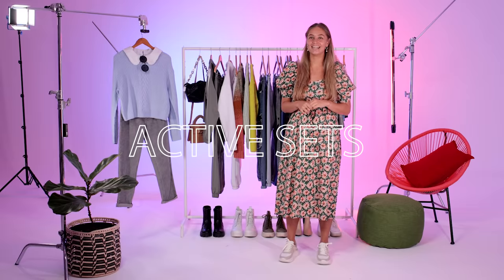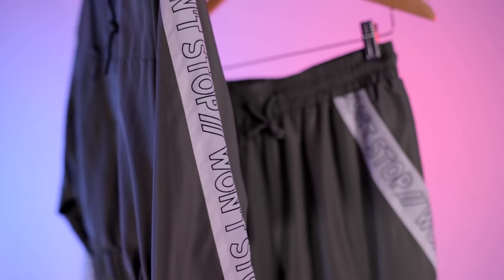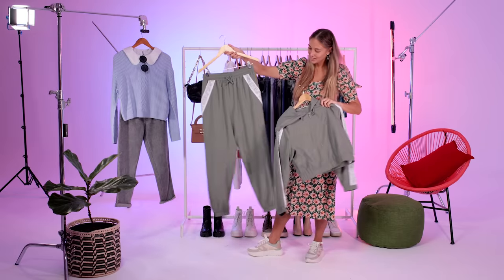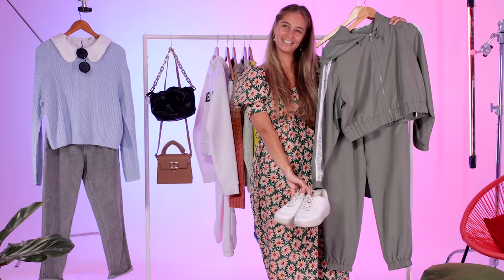Starting off, we're going to be looking at active sets. We've got this little matchy-matchy number with the tape down the side. Loving the pocket detail on these active joggers — looking really cool. Just to finish off the look, give it a really fun activewear look.